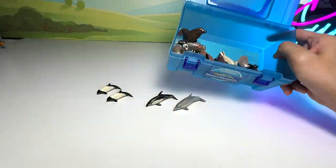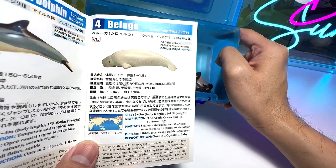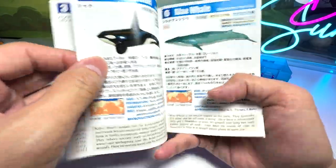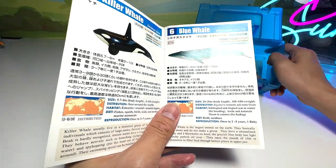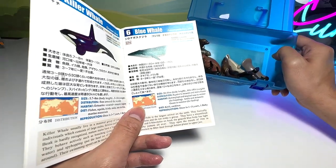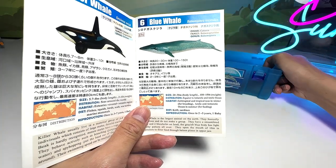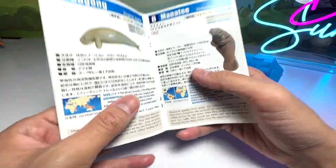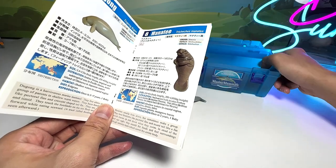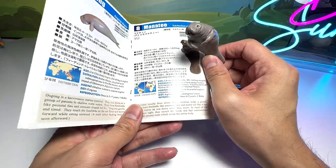Next: beluga. I think the beluga was accidentally left in my other box, so we'll leave that one out. Killer whale — I don't think we have the killer whale here either; I put it in another box. Blue whale, we didn't bring that one either. We can proceed to the dugong — we may not have it. We have left so many mini-figures in our other box. But we have actually brought the manatee here.